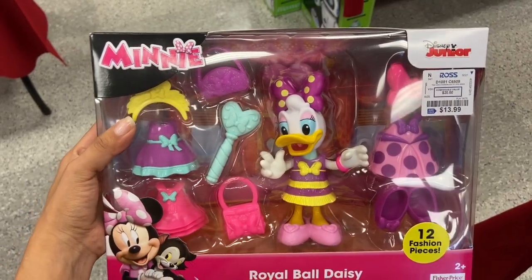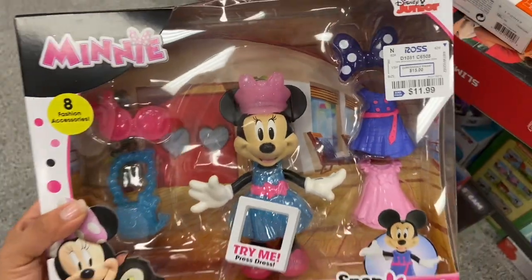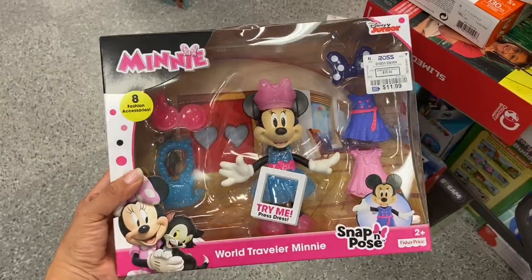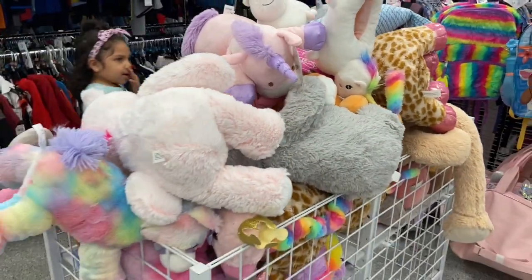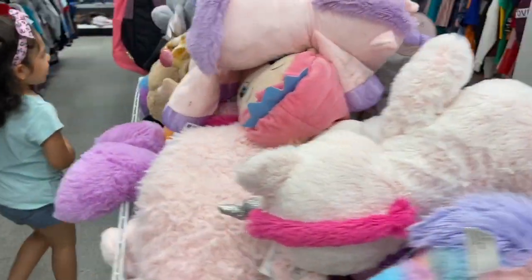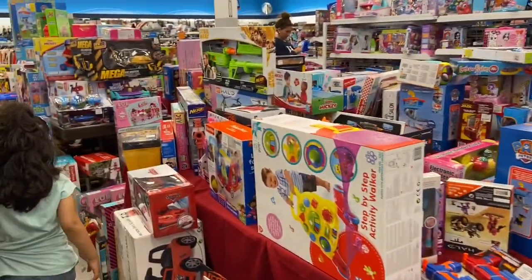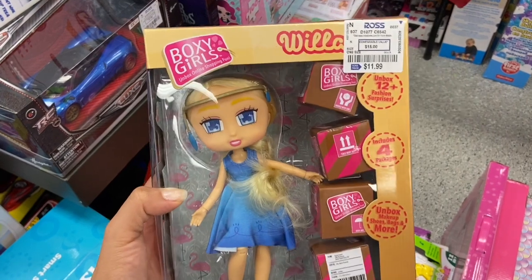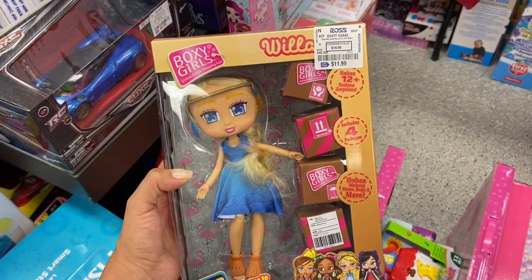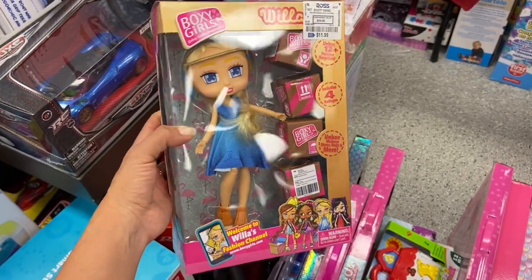My girls are so into this toy — they love dressing up Daisy and Minnie. This is actually a really good deal at $13.99. Ross also has their own toy section over here with a lot of stuffed animals and toys everywhere. Anyone else's kids into Boxy Girls? My kids have been asking about this, they've been seeing it all over TV. There's a really good deal at $11.99 — this is definitely a great one.